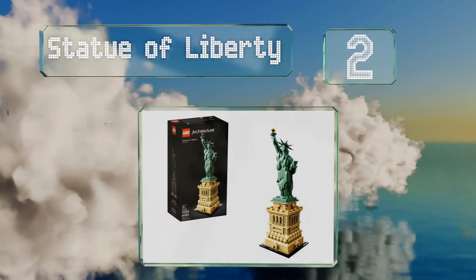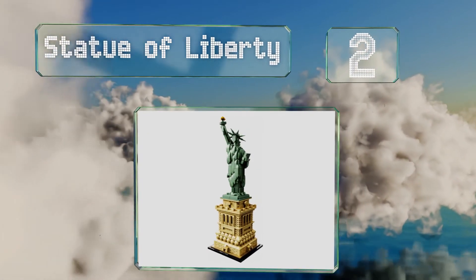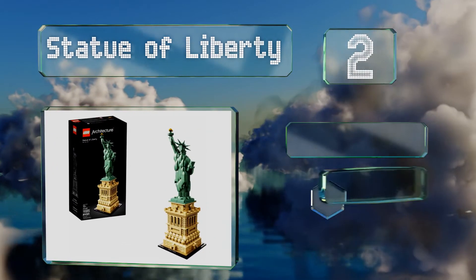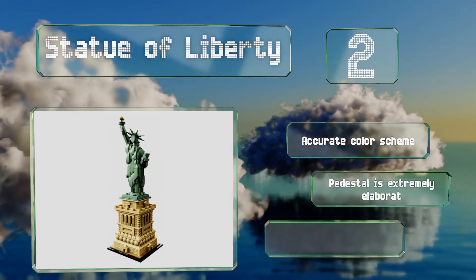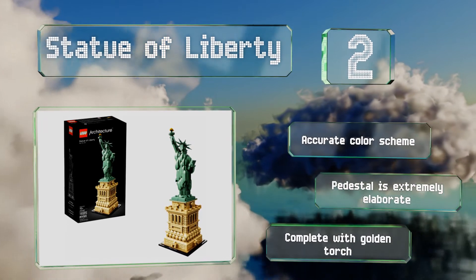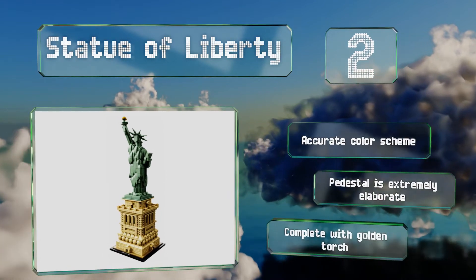At number two, a symbolic centerpiece that would make a welcome addition to any home or office — the Statue of Liberty boasts her signature flowing robe, seven-ray crown, and broken shackles. With an intricate design and 1,685 pieces, this is one of the more challenging sets. It features an accurate color scheme and an extremely elaborate pedestal, complete with the golden torch.